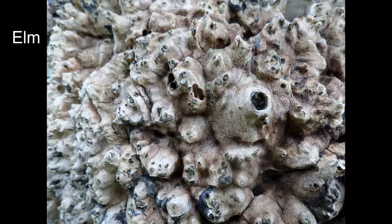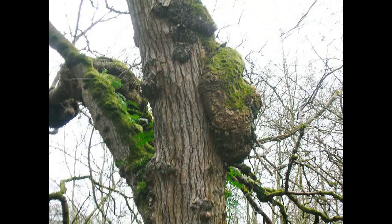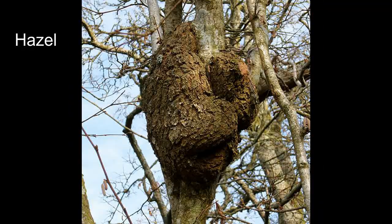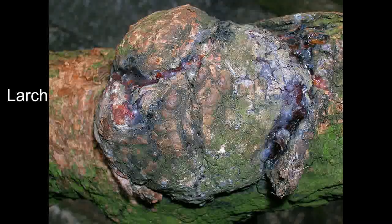Other causes include viruses, bacteria, very commonly fungi, and also insects — particularly insects attacking a tree — can cause burrs to start developing. They don't seem to cause the tree any particular harm.